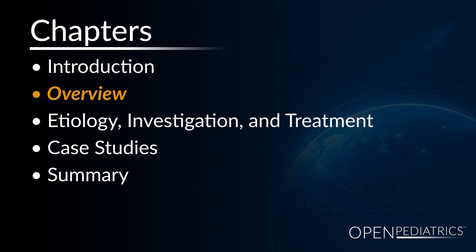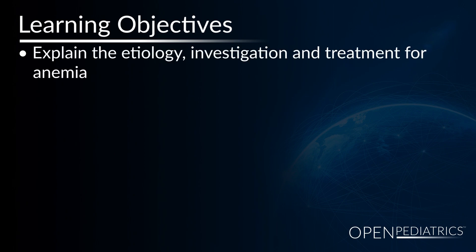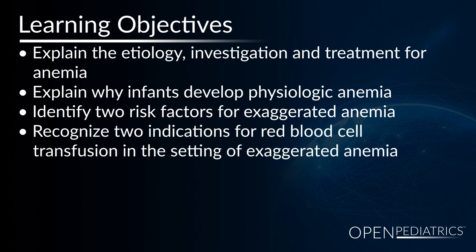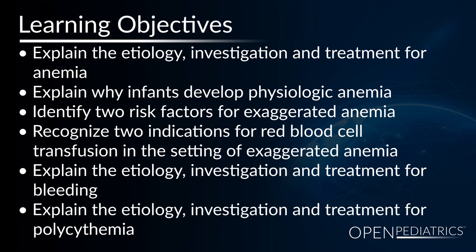By the end of the chapter, participants will be able to explain the etiology, investigation, and treatment for anemia; explain why infants develop physiologic anemia; identify two risk factors for exaggerated anemia; recognize two indications for red blood transfusion in the setting of exaggerated anemia; explain the etiology, investigation, and treatment for bleeding; and explain the etiology, investigation, and treatment for polycythemia.